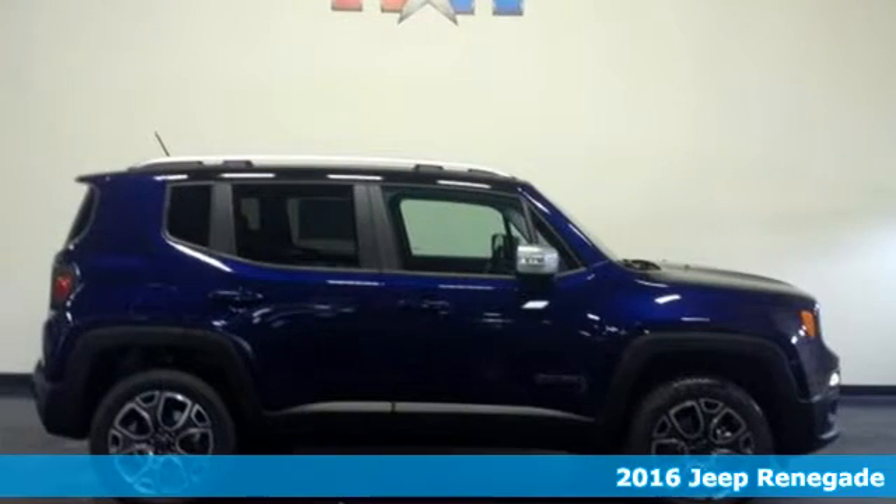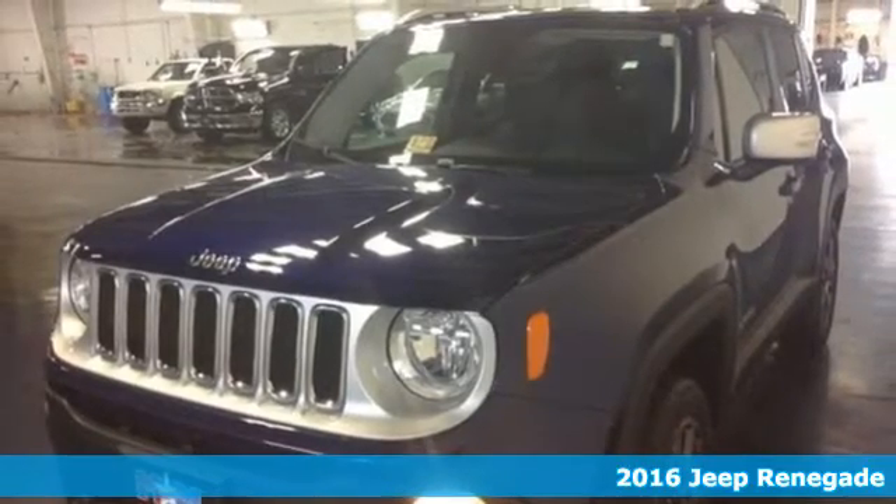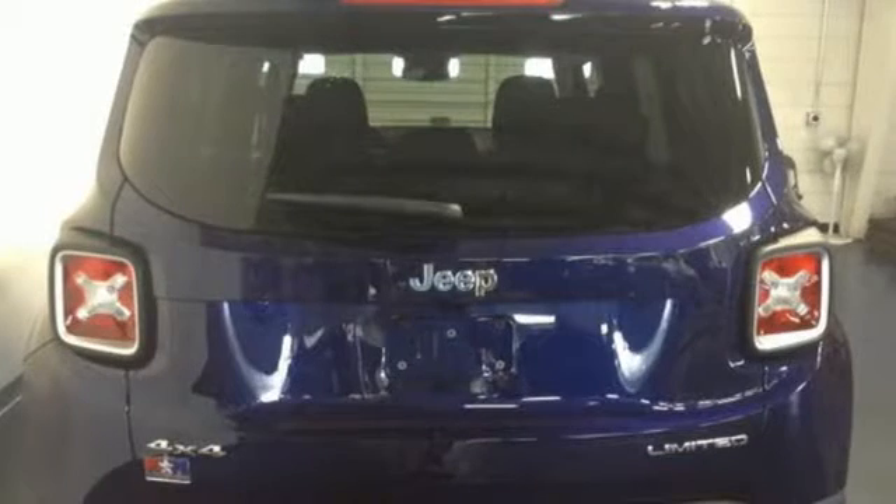Here's a 2016 Jeep Renegade. If a breath of fresh air is what you're after, this Renegade will take you there. Challenge limitations with seats that reconfigure, a height-adjustable cargo floor, and cargo tie-down loops.